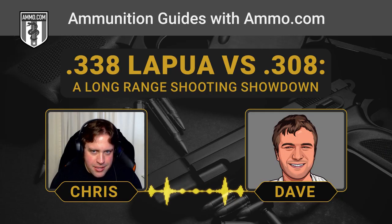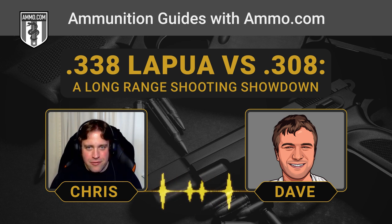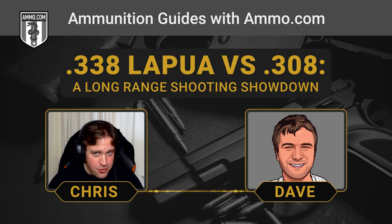They wanted a .338 caliber to get in between the .50, which is really an anti-materiel cartridge, and they wanted to get out there at a distance. Their .300 Win Mags weren't doing it. So RAI took the .416 Rigby — which is an elephant cartridge, a much older cartridge made in 1911 — as the parent case.